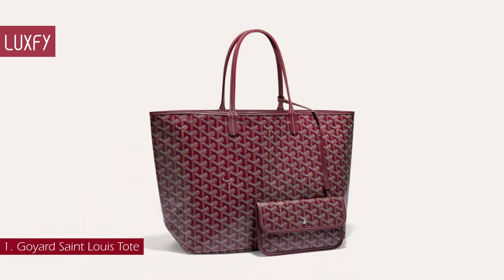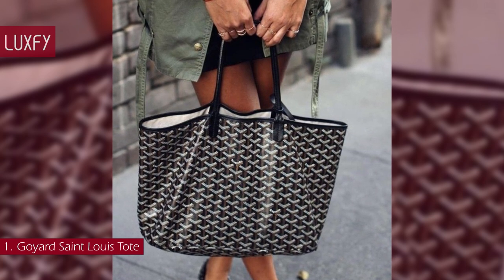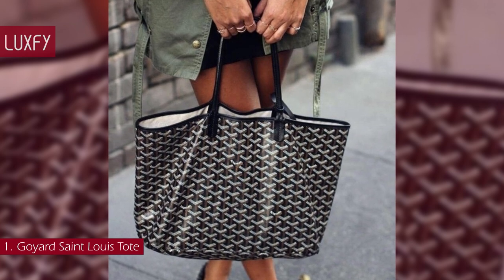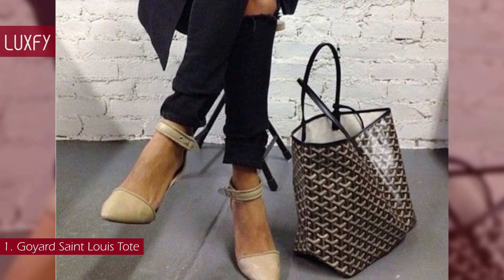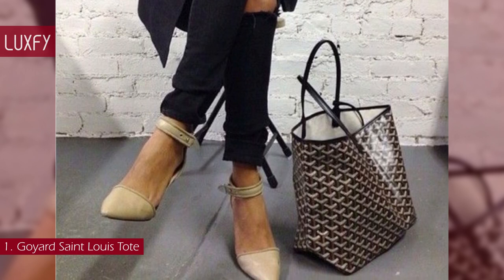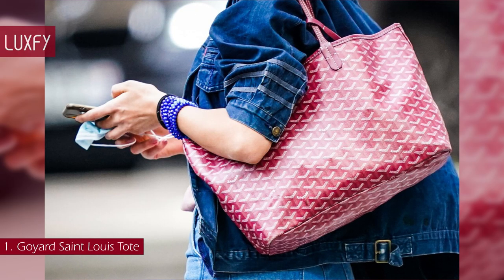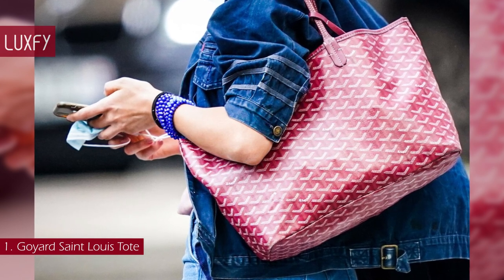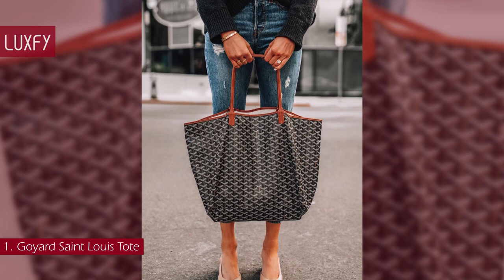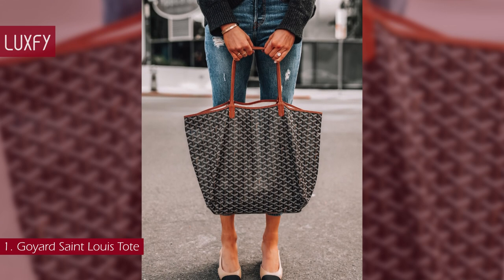Number 1: Goyard St. Louis Tote. One of the most classic monogram tote bags, the Goyard St. Louis served as inspiration for all the monogram tote bags that came after. The St. Louis bag was initially designed as a beach bag, reversible, with the Goyardine on the inside. It is perfect for taking home wet things after a day at the beach, and also a perfect tote for everyday wear, from work meetings to running errands. The name of the bag is a reference to King Louis IV of France, known as St. Louis. This tote is the most iconic and famous bag of Goyard.